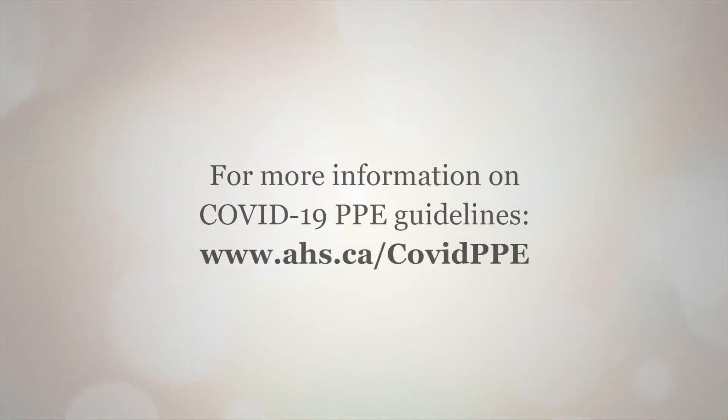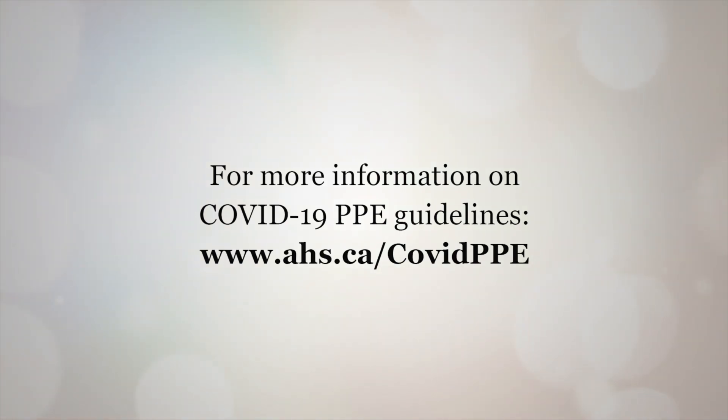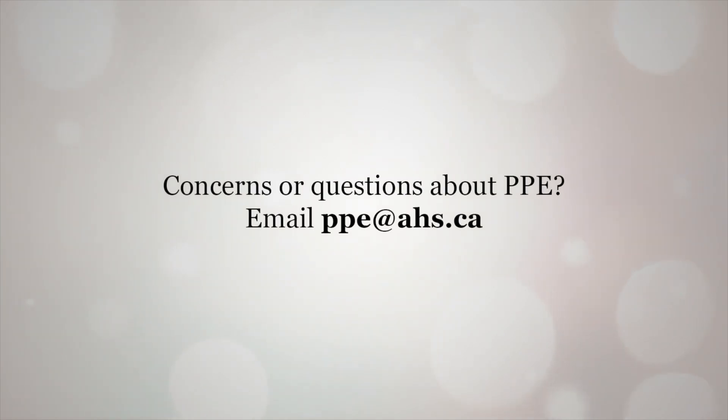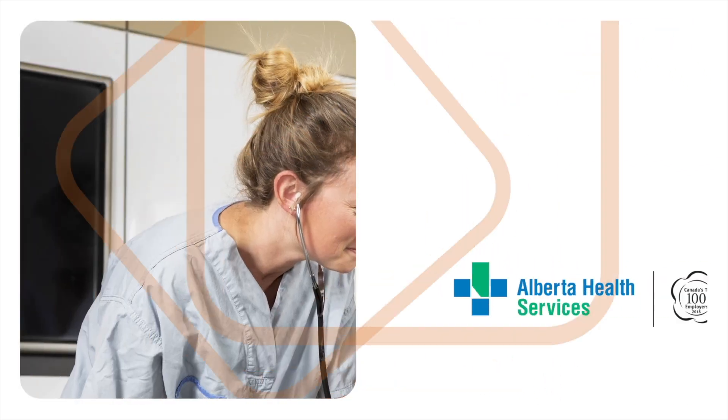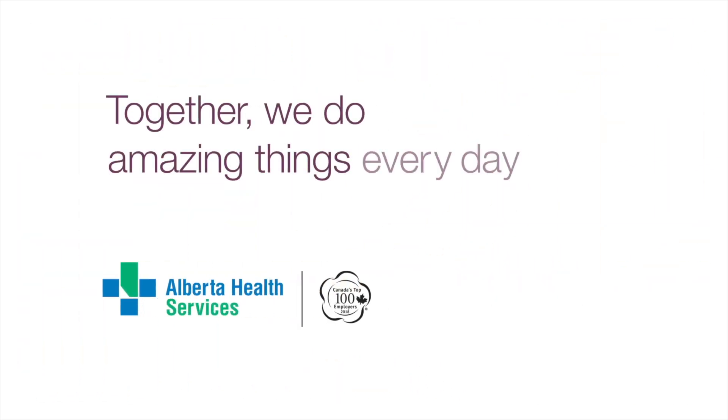In closing, proper use of eye protection along with all of our other measures of PPE will protect you during patient care. This is one piece of protection that's essential in looking after yourself and protecting others at work. Thanks for your attention. Together we do amazing things every day.